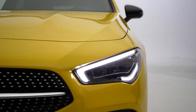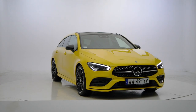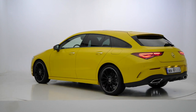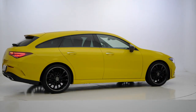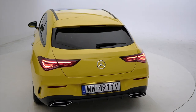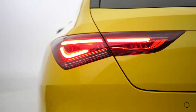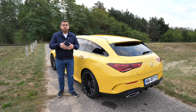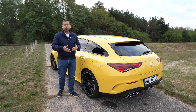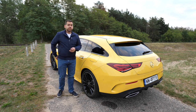The CLA Shooting Brake is a more elegant estate based on the four-door coupe, which is itself based on the A-Class hatchback. Before you bombard me with comments that coupes are only two doors and four-door cars are called sedans, let me remind you that Mercedes offers a CLA four-door coupe and a sedan called the A-Class Limousine or Sedan depending on the market. I was just as confused as you are, so I asked Mercedes PR here in Poland to clarify what's the difference between the CLA and the A-Class Sedan or Limousine. After almost a month, I received a reply.